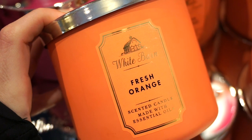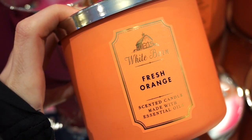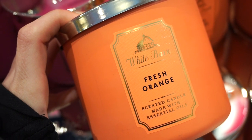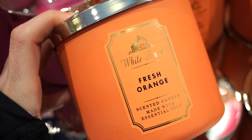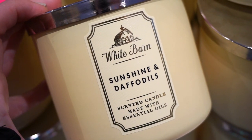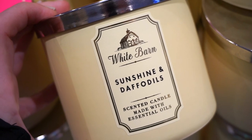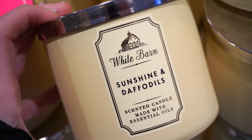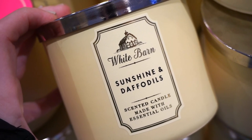Next one up is Fresh Orange — it literally smells like 100% orange. It has that citrusy, orange juice slash orange candy-ish scent, not too much of anything. 9 out of 10, really good. Sunshine and Daffodils is so amazing — oh my goodness. It smells like Herbal Essences shampoo and conditioner, and I love when my house smells like that. 10 out of 10.